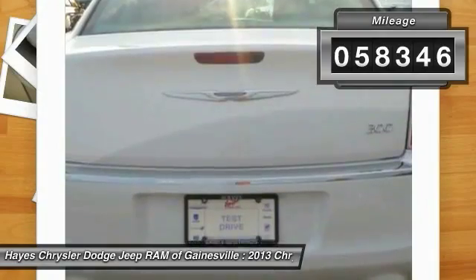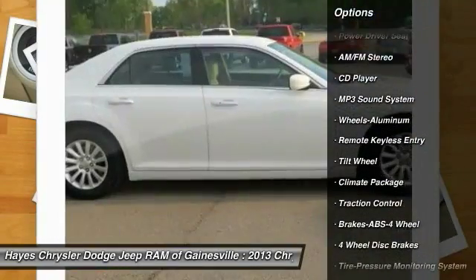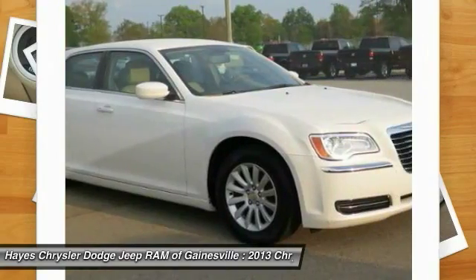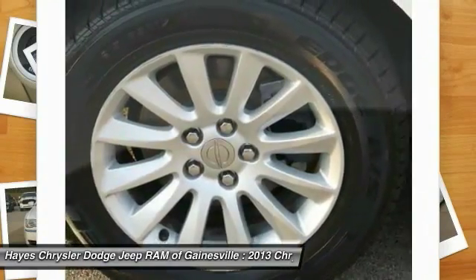Here are some of this vehicle's great options: traction control, anti-lock braking system, air conditioning, power steering, aluminum wheels, cruise control, climate control, automatic rear defrost, multi-zone AM/FM stereo radio. Your new ride is just a phone call away.